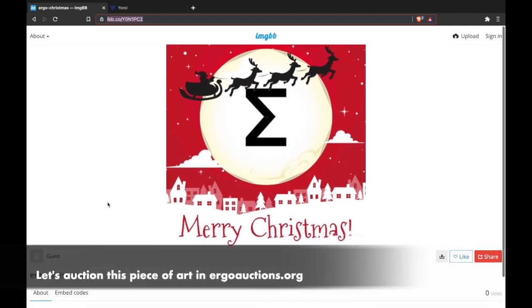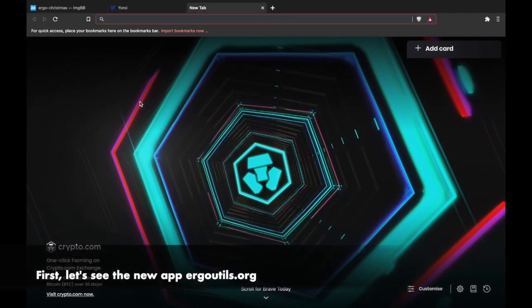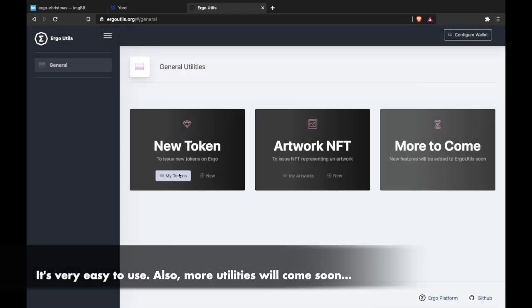Let's auction this piece of art in ErgoAuctions.org. First, let's see the new app ErgoUtils.org — a simple app for all users with any wallet. It now supports issuing new tokens and artwork NFTs. It's very easy to use.